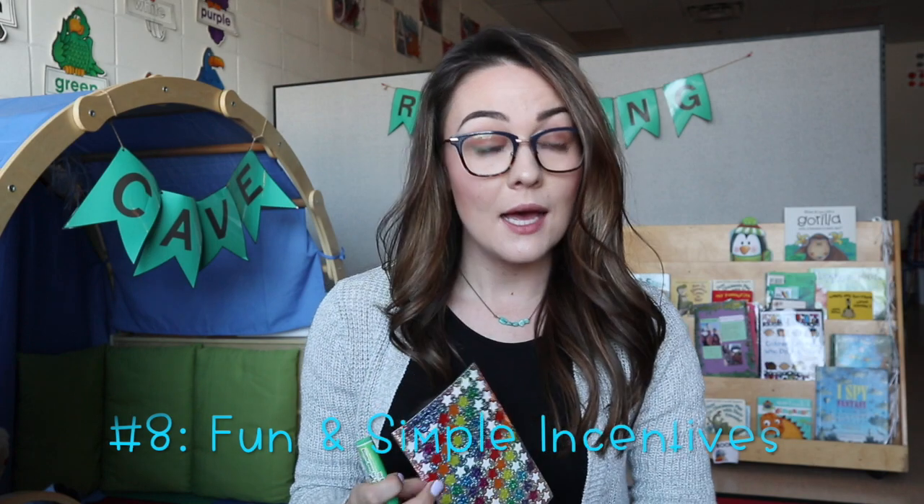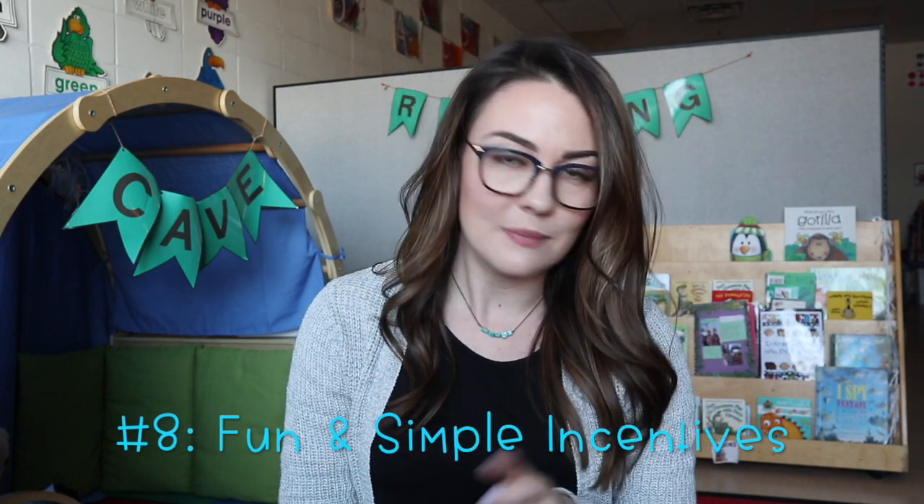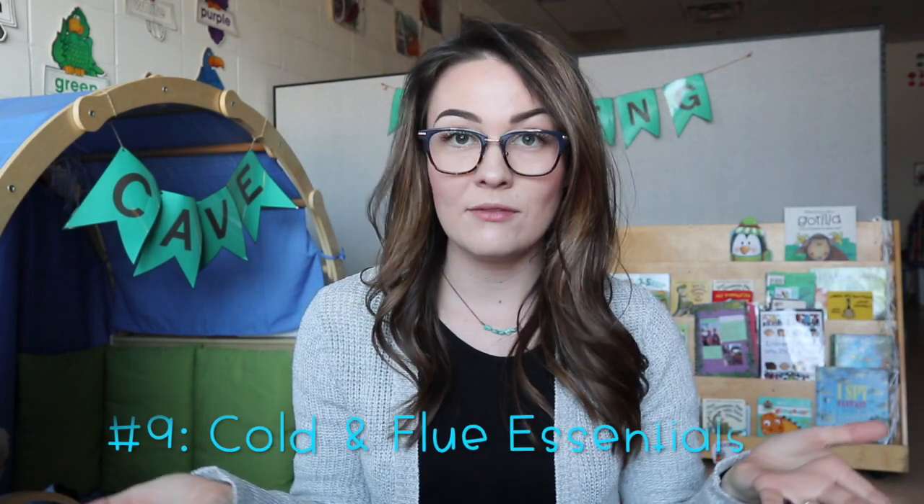Number eight is incentives. My little ones will do anything for a sticker or a smelly spot. A smelly spot is literally just fun-flavored smelly chapstick — I rub it on the back of their hand and they can smell it. Usually at the end of the day when we're packing up to promote independence, I'll bring out stickers or the smelly spot. Smelly spots are literally the most popular and probably the cheapest incentive I have. Always make sure you have some kind of little reward for your little ones.